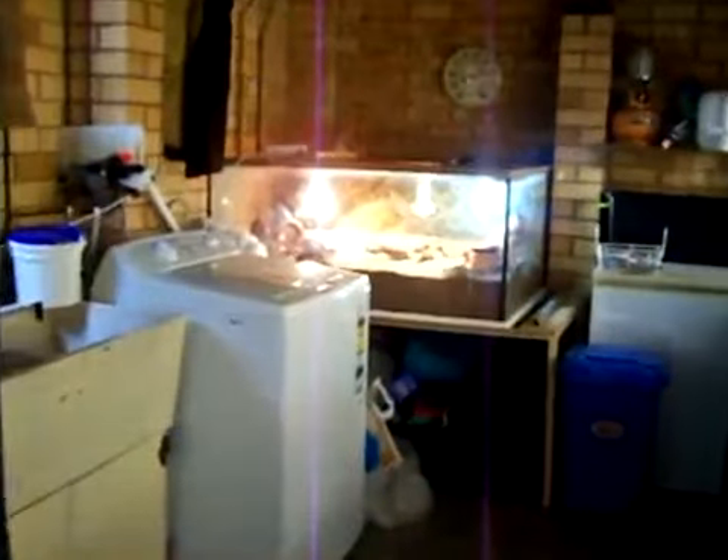Alright, I've already got a clutch of ridgetail monitors in the incubator, but I just come down to do a little bit of maintenance. And once the female has laid, she's very susceptible to mating again.